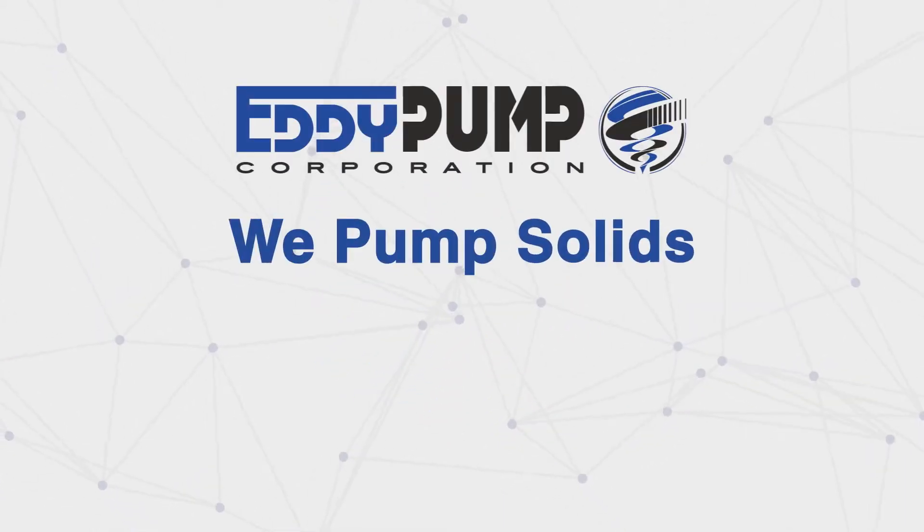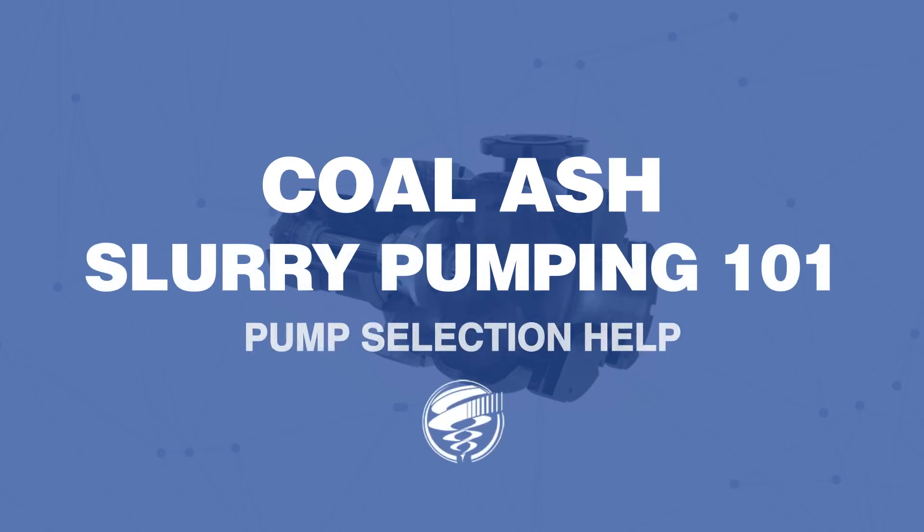At Eddy Pump, we pump solids, not water. A slurry is a mixture of solid particles suspended in a liquid medium, like coal ash.